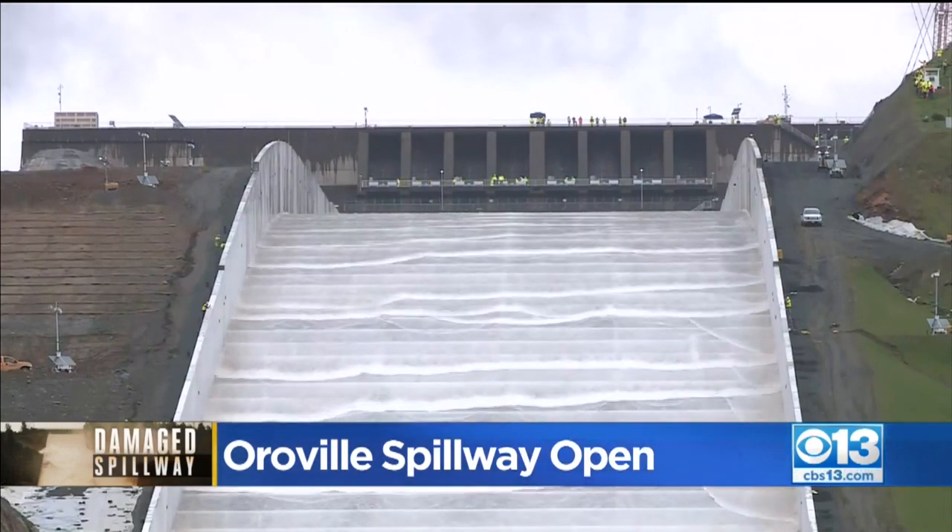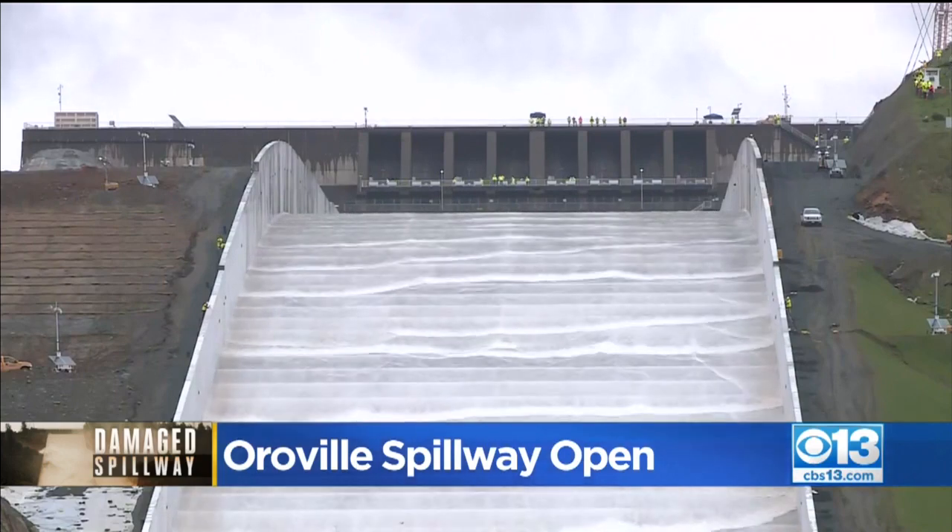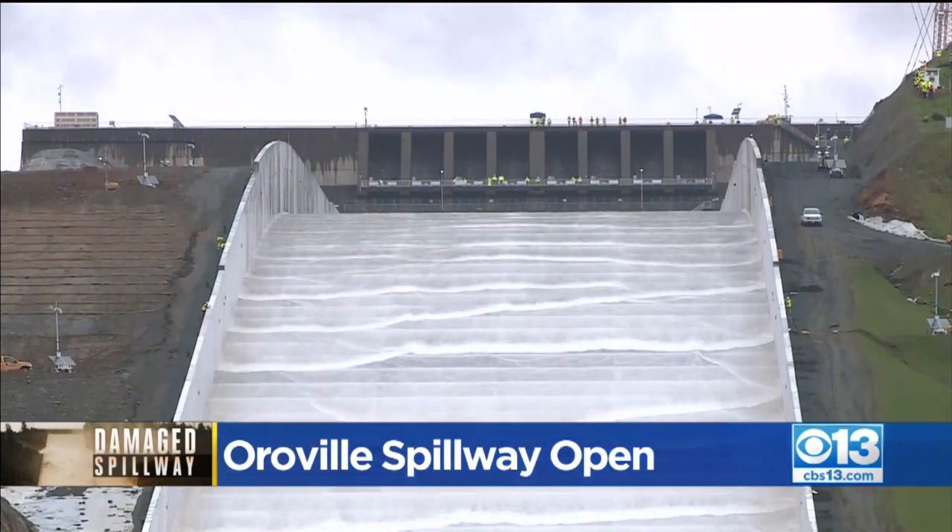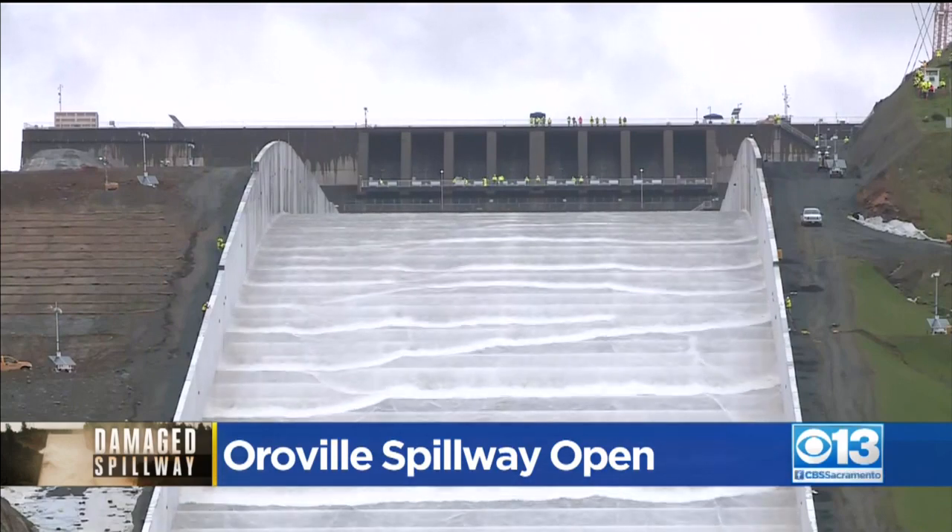The state says 1.1 billion dollars was spent to repair the spillway and the emergency spillway next to it, which were originally constructed back in the early 1960s. Repairs were made using 21st century engineering standards. This spillway has an average thickness of 7 and a half feet of concrete, 7,000 anchors, and 12 and a half million pounds of reinforcing steel, which are epoxy coated. Those are some of the key details that are new to this spillway.